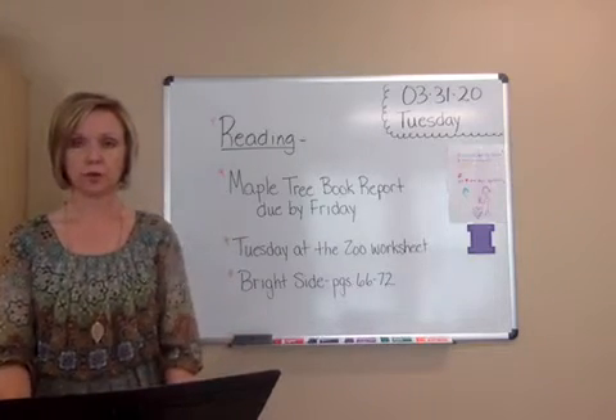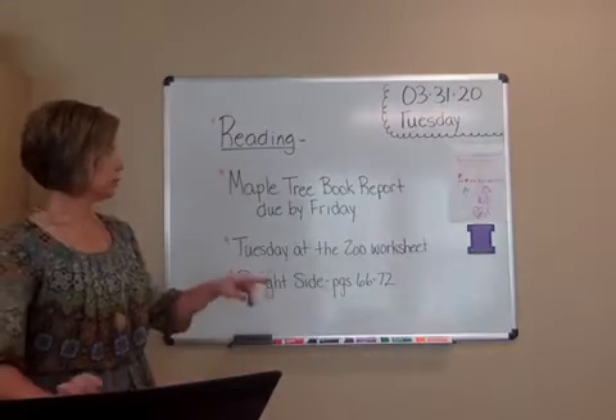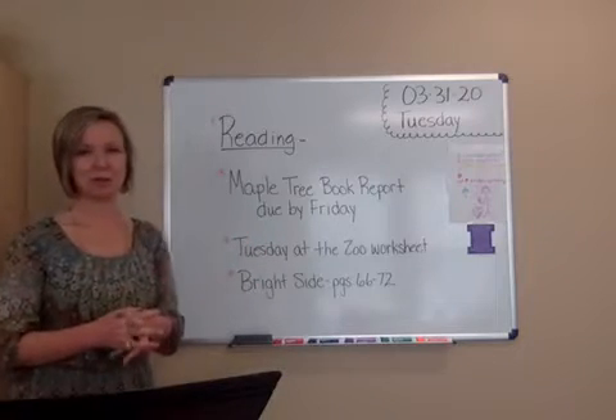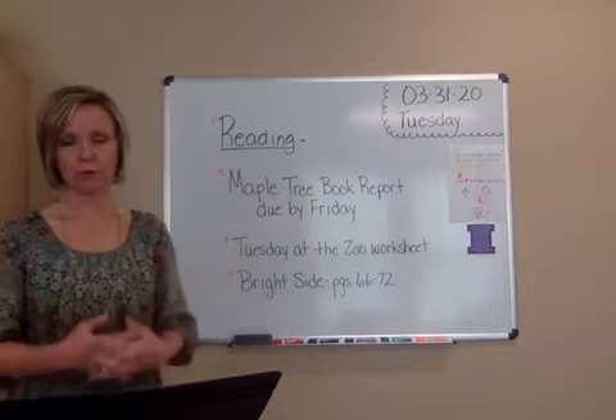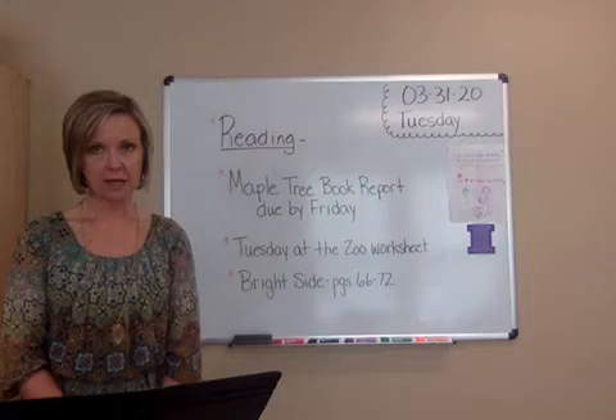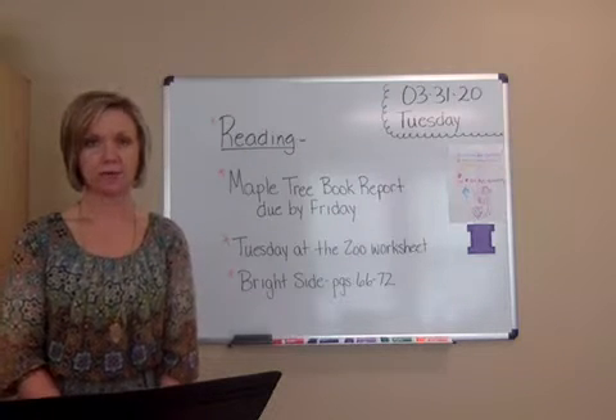Reading today, March 31st, Tuesday. I want to remind you your book report form is due, filled out, to me by Friday. Your book report form is in your language book, so please be sure that you are taking care of that and getting it to me by the end of the day Friday.